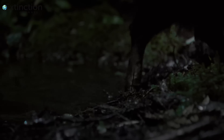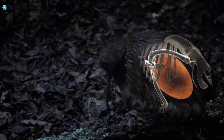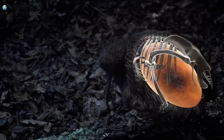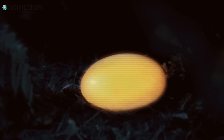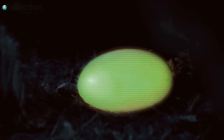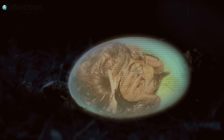No other bird carries an egg of such enormous size in relation to its body mass. By the time it's ready to be laid, the egg is so large that the mother's body doesn't even have space for food. The egg also has a higher proportion of yolk than other bird eggs. It can sustain the chick for up to 80 days before it hatches — more than twice the usual incubation period for a bird.